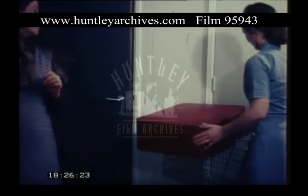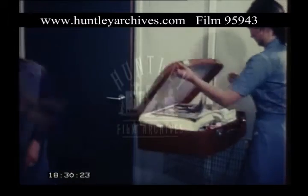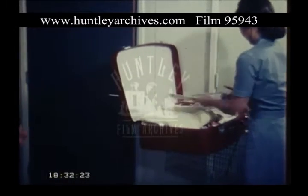On arrival at hospital, the clerk at the reception desk will send for a nurse to take you to the admission room with your case, which has no doubt been ready for several weeks.